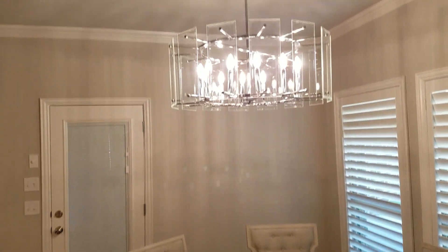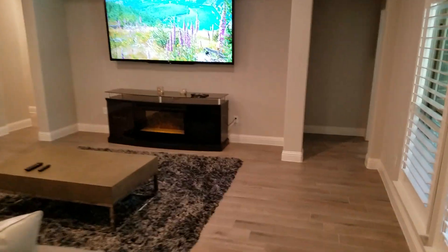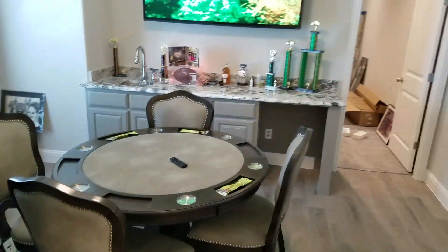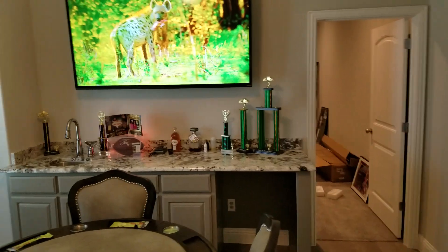This is another nice chandelier in the kitchen — it's pretty nice. Now we go on to my area, which will be like the man cave. You enter here; what's cool about it is we got the barn door there. Here's the man cave, which is also under construction — we're still working on it.